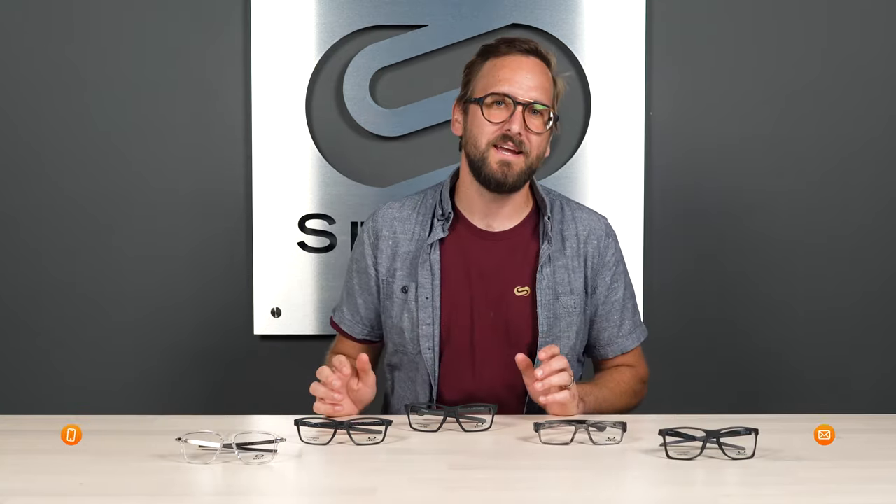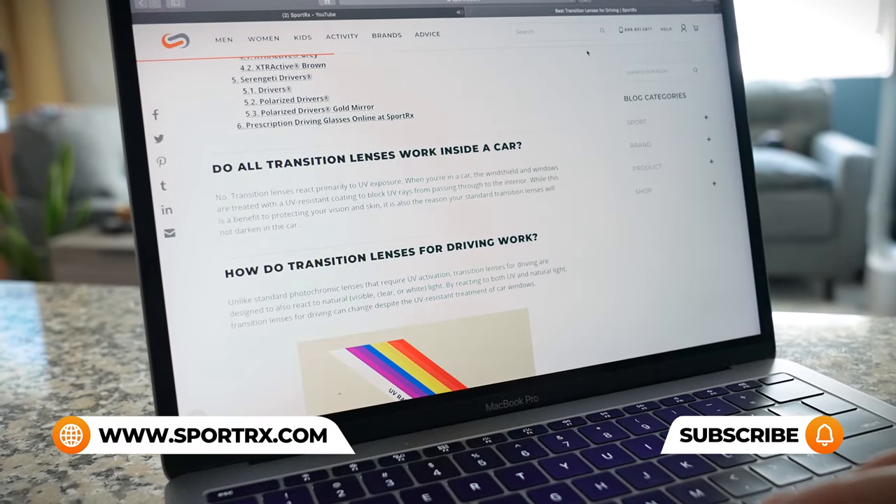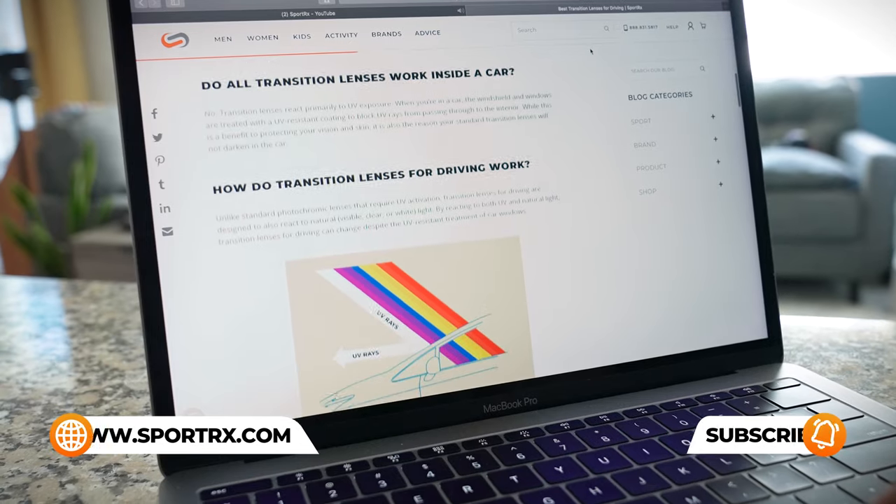If you're enjoying this content but have additional questions on Oakley glasses or prescription needs, be sure to reach out to one of our very friendly and expert SportRx opticians — they're eagerly awaiting your call. For even more lists on the best Oakley glasses, we have videos, blogs, and links in the description below. You should check them out.